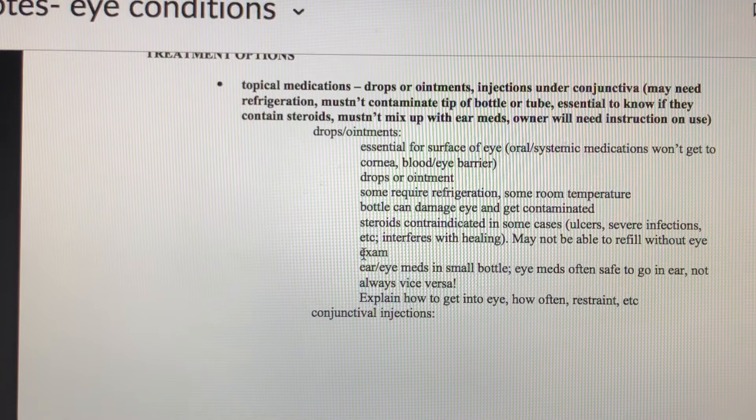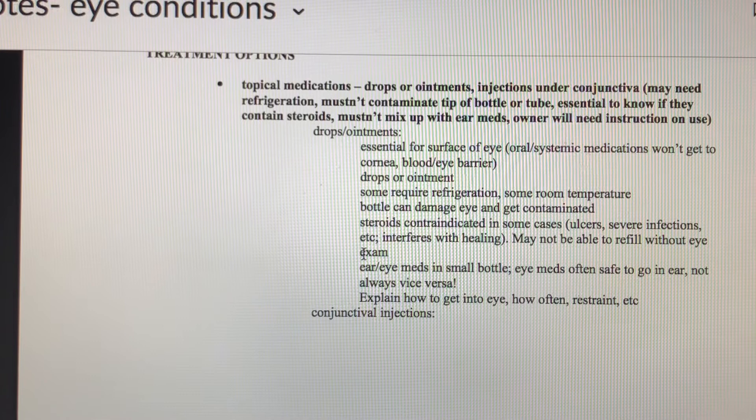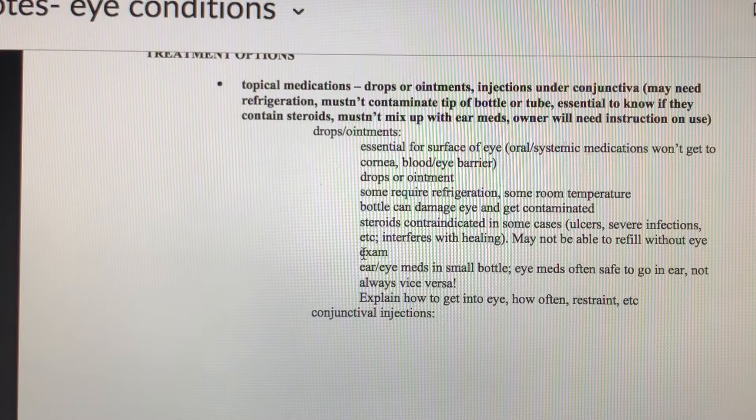There are times we do not want to use steroids in the eye — that's why it's important to know if the drug contains a steroid. Many eye medications have multiple drugs in them. We don't want to use steroids if the animal has an ulcer or really bad infection in the eye because steroids will interfere with healing.